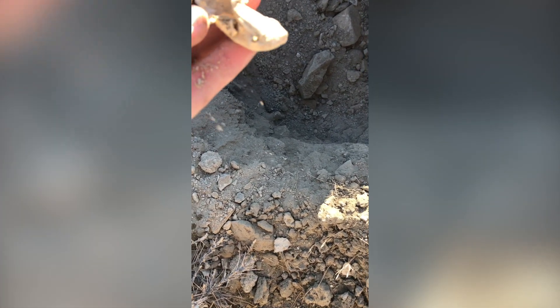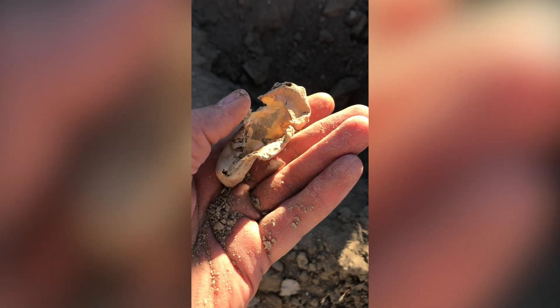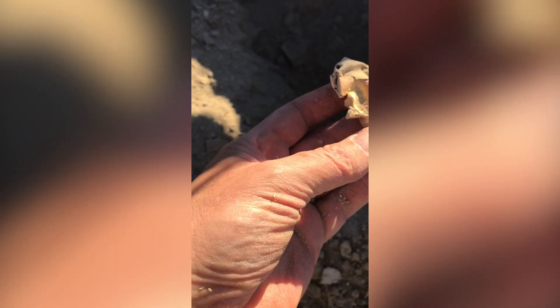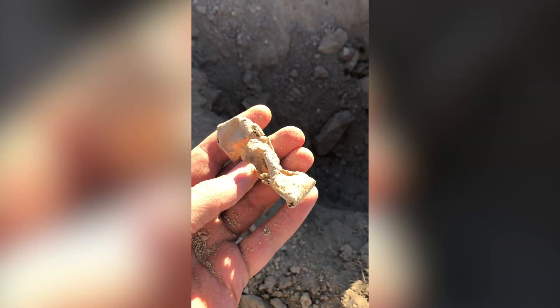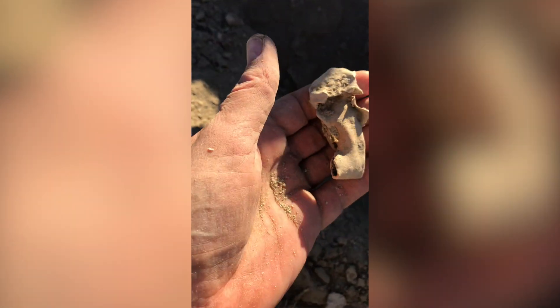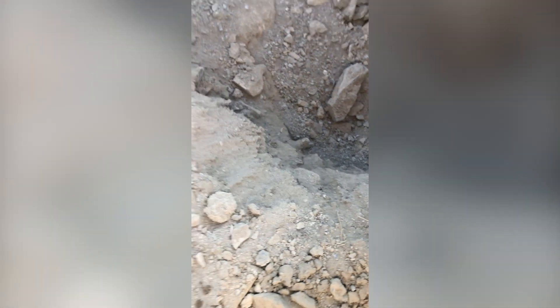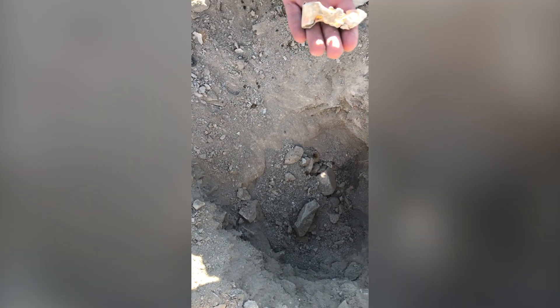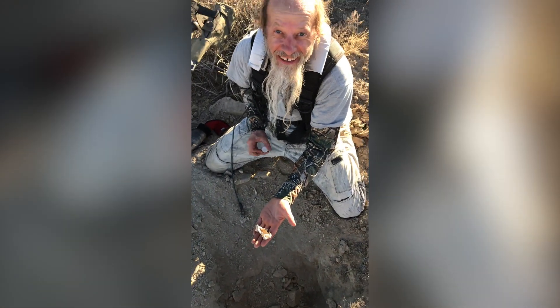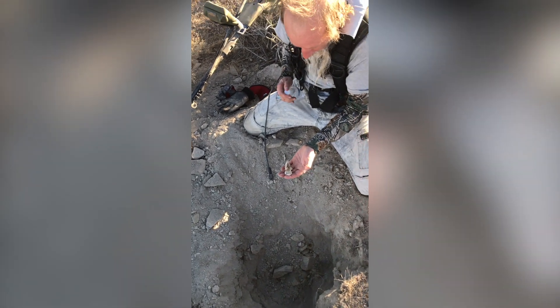Oh my God, look at that! Where's some water? That thing's four inches long, two inches wide. Holy s***. It's like a big flat piece of rolled up gold. It looks like foil. Oh my God.